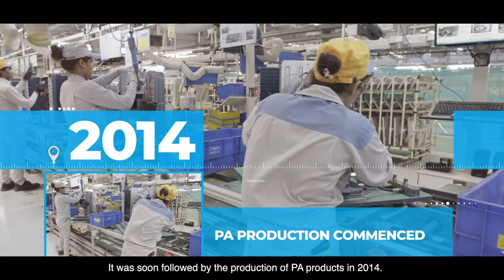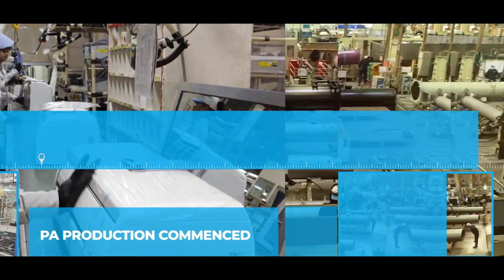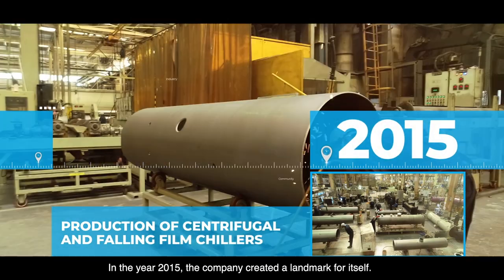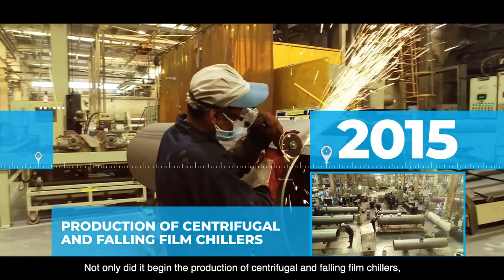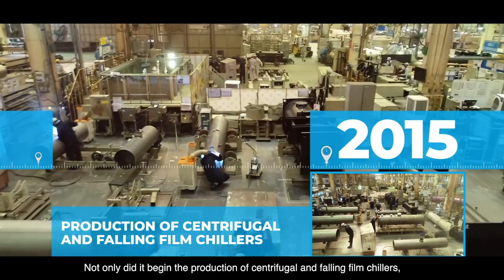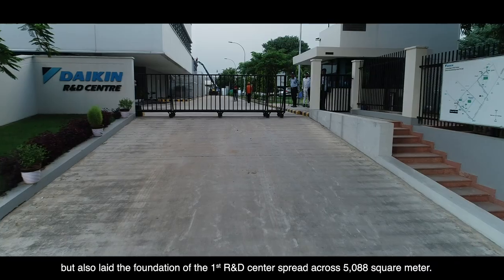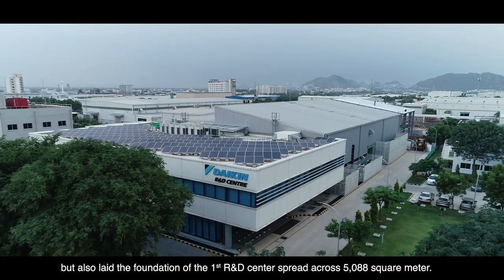This was soon followed by the production of PA products in 2014. In the year 2015, the company created a landmark for itself — not only did it begin the production of centrifugal and falling film chillers.